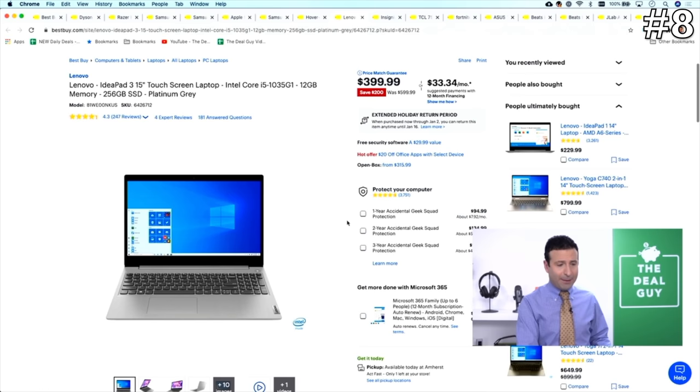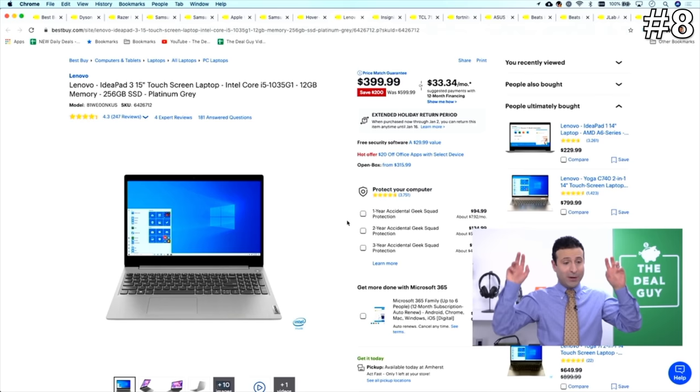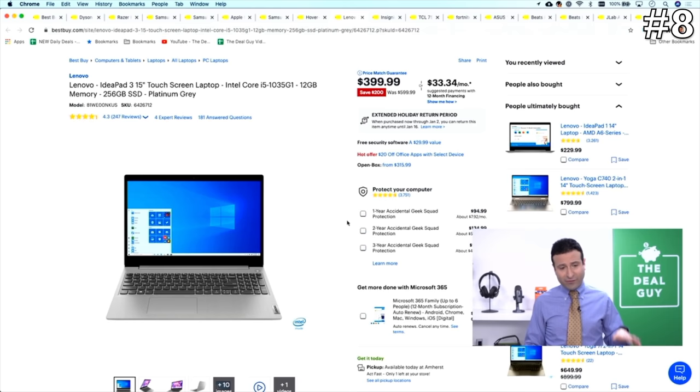In the number eight spot, it's one of the better offerings I've seen — a Lenovo laptop. I'm going to tell you about another $199 laptop toward the end of this video, but I didn't think it qualified as a top 10 offering so it's a bonus. This is the Lenovo IdeaPad 3, a 15-inch touchscreen with an Intel Core i5. It's got 12 gigs of RAM — $399 down from $599 — with a 256 gig solid state drive. I am a big fan of Lenovo computers.